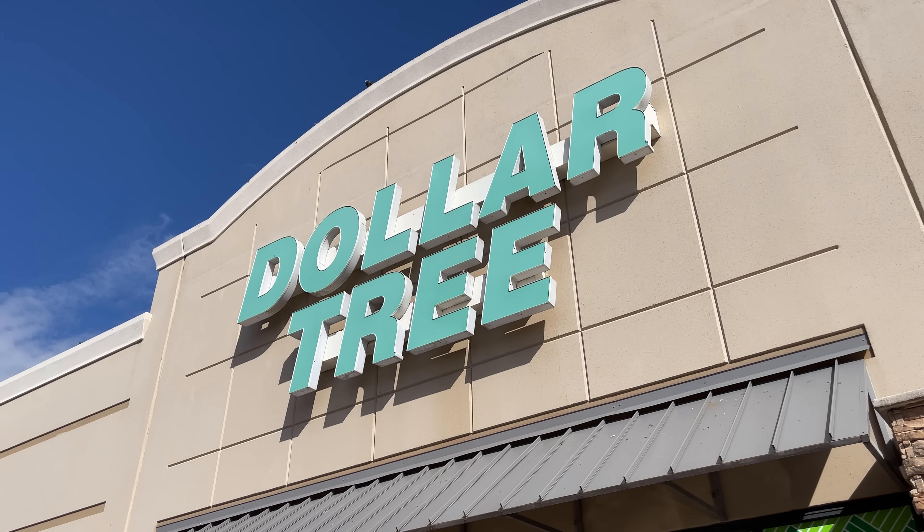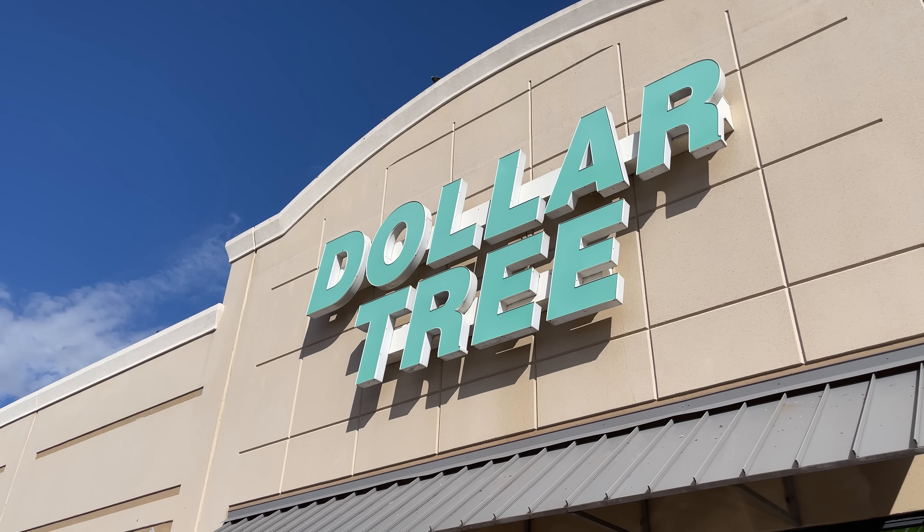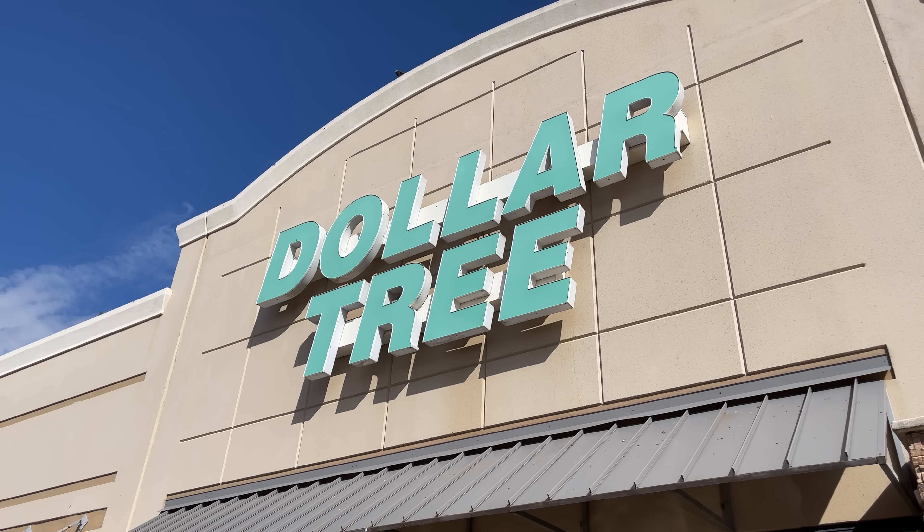Welcome to my local Dollar Tree. I will be looking for four products: a shampoo, conditioner, leave-in conditioner, and styler.